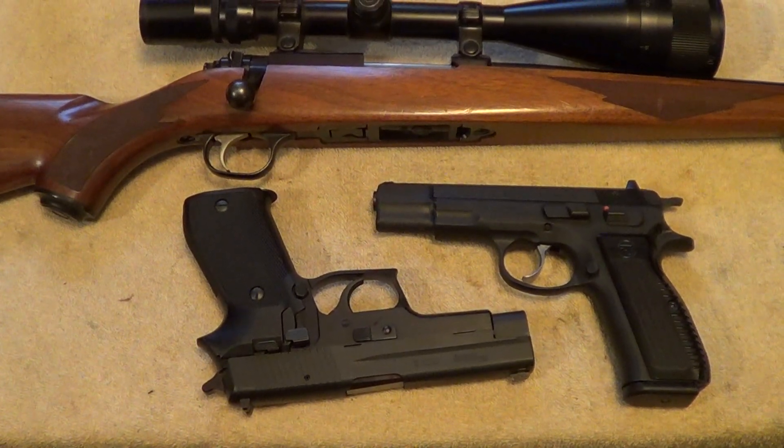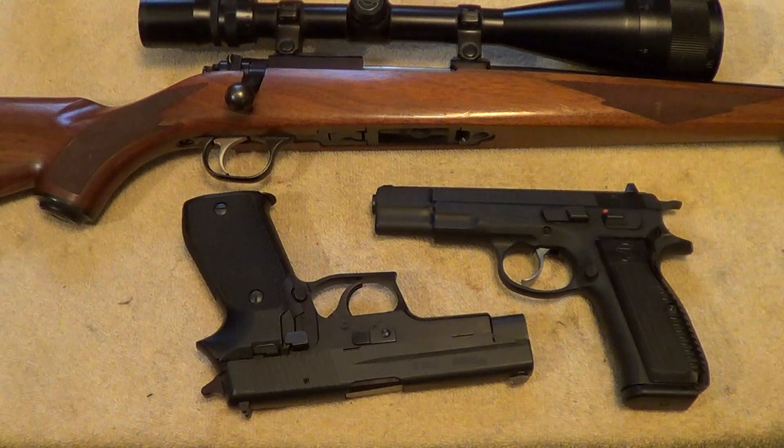Today we're going to do another one of these 'Can you identify these guns?' videos. I did the first one probably almost three years ago and intended it as a one-off, but people liked them so I kept doing them. I think this is part 39. What I've got on the table today is two double-action single-action automatic pistols and one bolt-action rifle — we'll see how many you can identify without being able to get a good look at the markings on them.